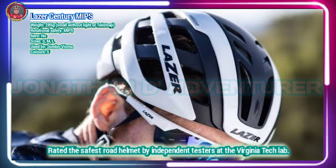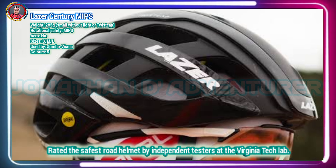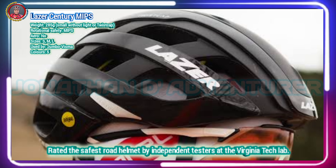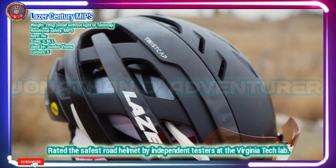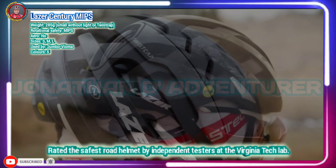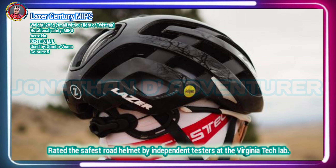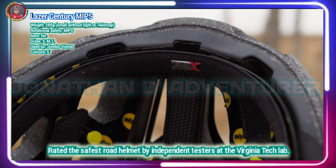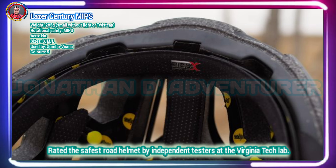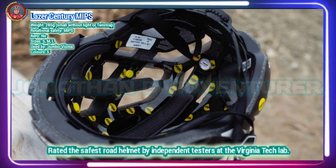The Lazer Century MIPS has bragging rights when it comes to safety. The industry's best-known independent testing facility, Virginia Tech, has rated this helmet the safest road helmet and the second safest of all in its star evaluation system. To quote Virginia Tech, the testing evaluates a helmet's ability to reduce linear acceleration and rotational velocity of the head resulting from a range of impacts a cyclist might experience.